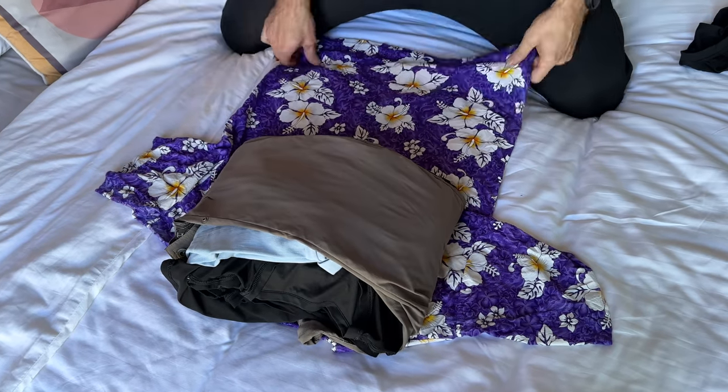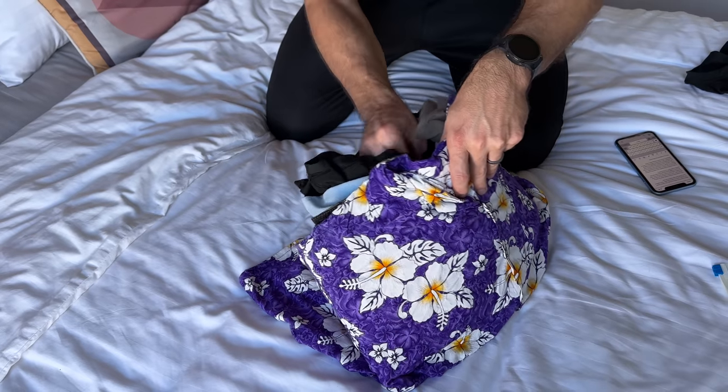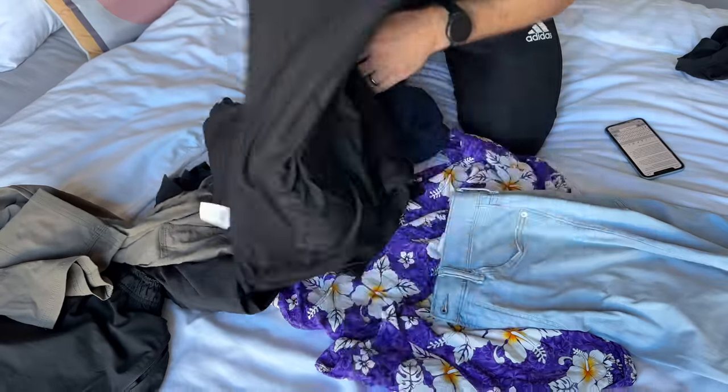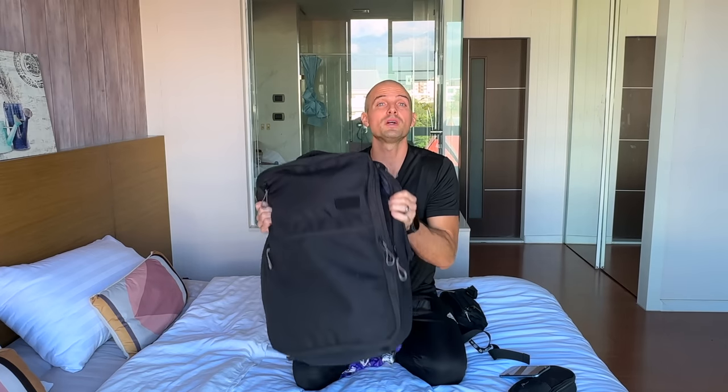Seems like a genius idea, but can you see the downside? Getting to the clothes at the inside of the bundle is no easy task without making a big mess. If you travel regularly for business, you're probably better off picking up a travel garment folder. And if you have fancy clothes made of fragile material, use tissue paper to protect against friction, wrinkles, and other damage.